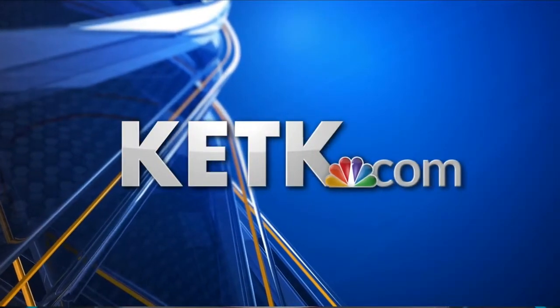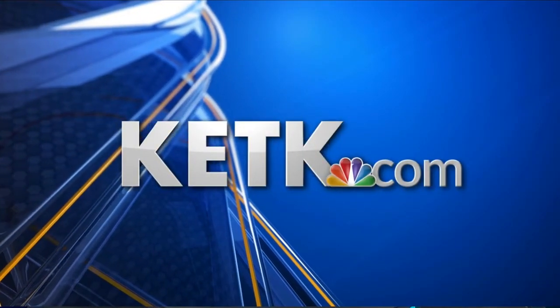If you'd like to take a closer look at the full list of intersections, it's on our website, ktk.com.